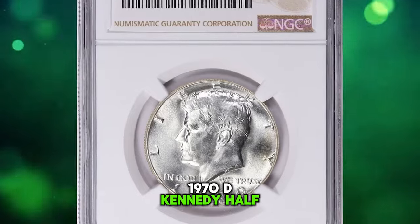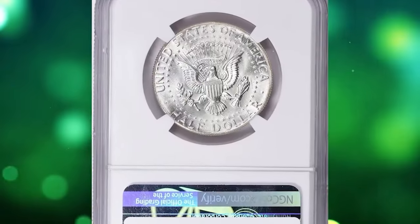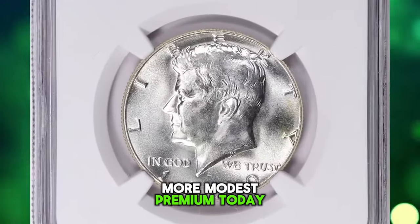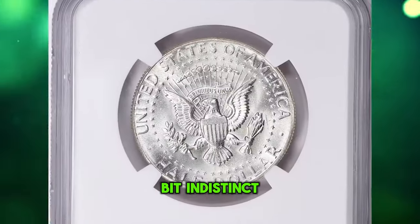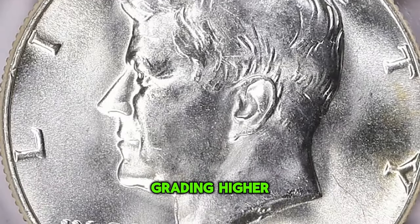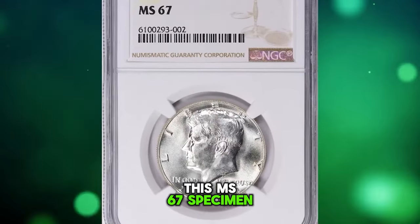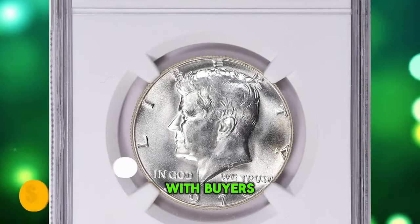1970 D Kennedy half dollar, graded in mint state 67 by NGC. According to the Coin Grading Service, this issue still carries a somewhat modest premium today. This date was poorly made for the most part, the dies appearing a bit indistinct when new and then being used entirely too long. Gems are not rare, but the certified population grading higher than MS65 is rather limited. This MS67 specimen ended up selling for $9,843.75 with buyer's fee.